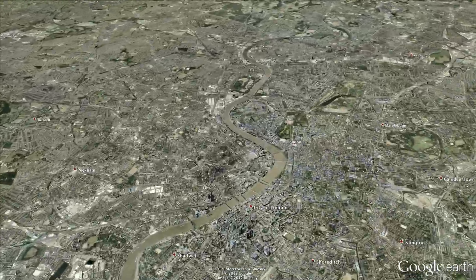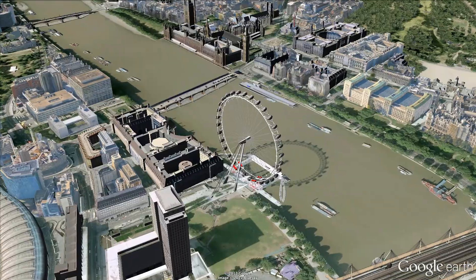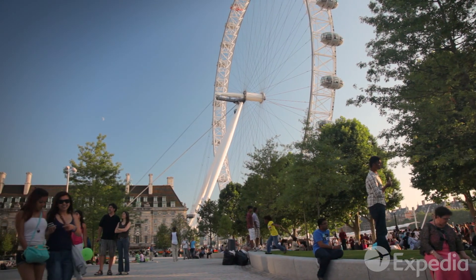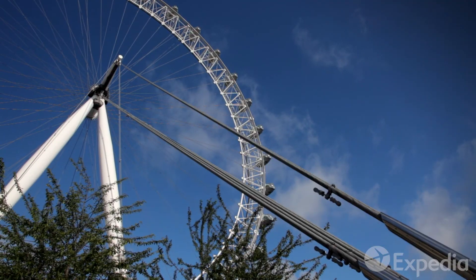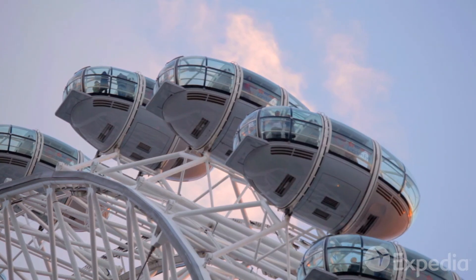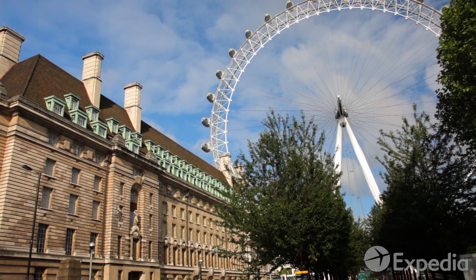The London Eye is located on the banks of the Thames, just across from Big Ben and the Houses of Parliament. Completed in 2000, this huge Ferris wheel was built on its side and painstakingly lifted into place. At more than 400 feet high, it's now the fourth tallest structure in London.